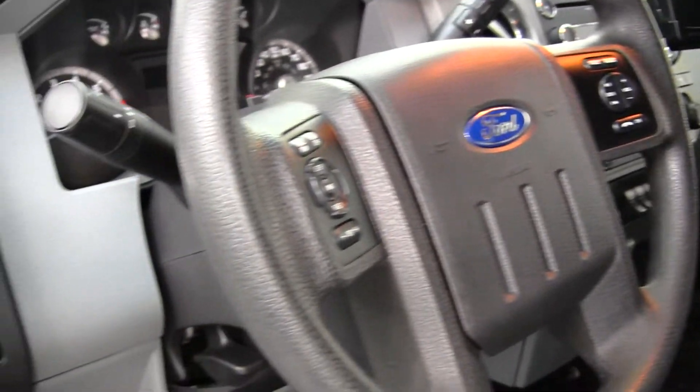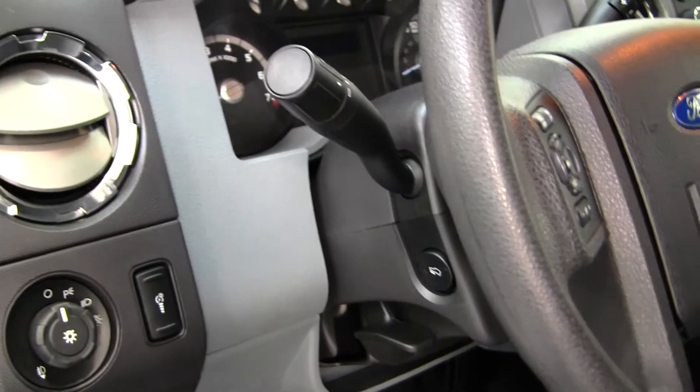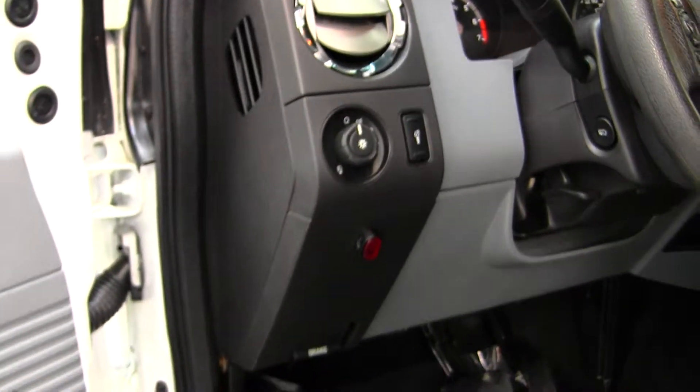It does come equipped with all the power options — windows, locks, mirrors and seats. It also does have adjustable pedals. Your passengers will have plenty of space here in the back seat; it seats up to three full-size adults.